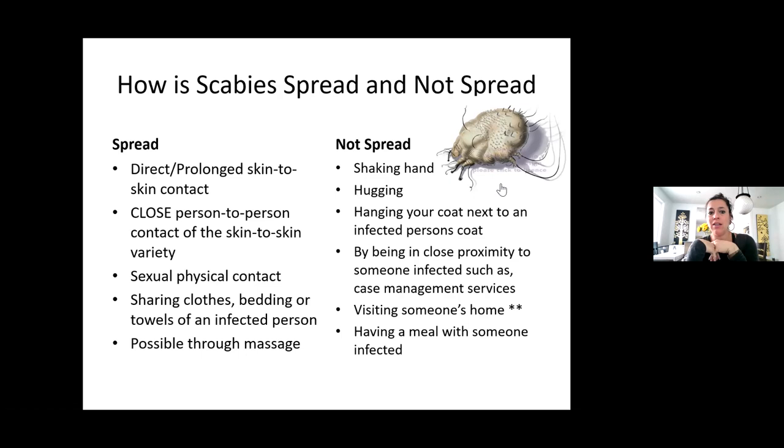Poor hygiene also plays a role. If you're sharing something and not bathing — since mites die in temperatures greater than 122 degrees, a warm shower before they start burrowing can help, but once they start burrowing it's pretty quick. It's really close contact with somebody's items that already have it. With our client population, people share items or find clothes on the sidewalk — a towel, sleeping bag, or blanket — and pick it up and use it. That's a lot of how it's transmitted.